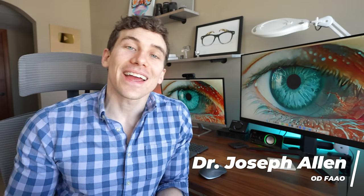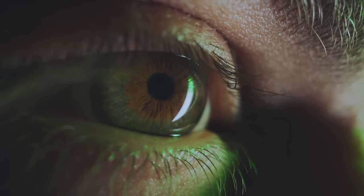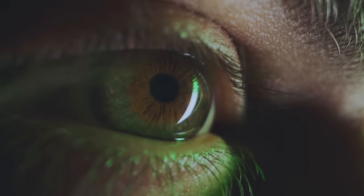Hey guys and gentlemen, my friends, Dr. Alan here, and today we're going to be ranking the rarest eye colors in the world, from the most common to the very least common. I'll be sharing how and why some of these eye colors exist, including some of the genetics behind it and the eye diseases that can cause these rare eye colors.